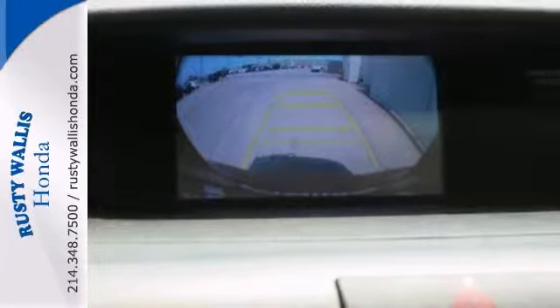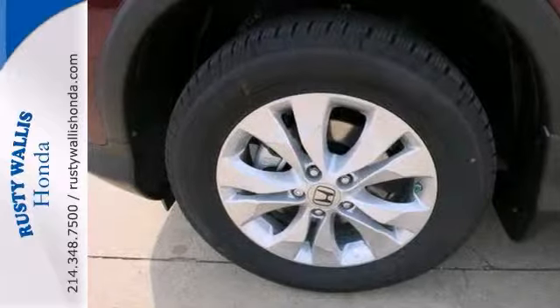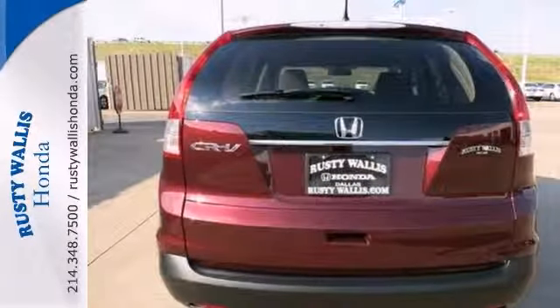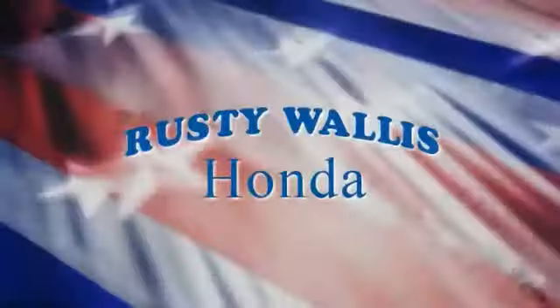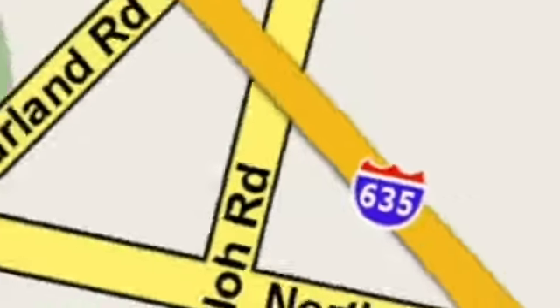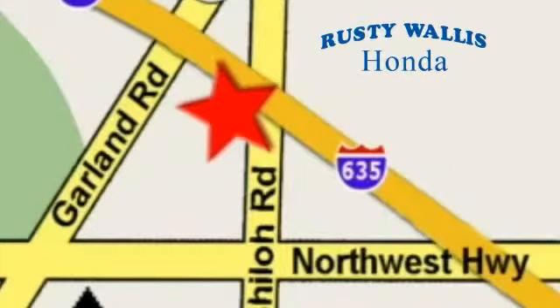Put down the mouse because this CR-V is the SUV that you've been searching for. Stop in today. At Rusty Wallace Honda, our primary goal is to satisfy our customers. Stop in today — we're easy to find, just off I-635 at Shiloh Road.